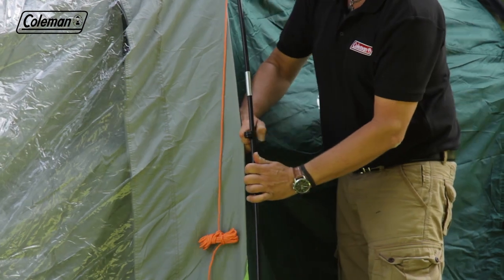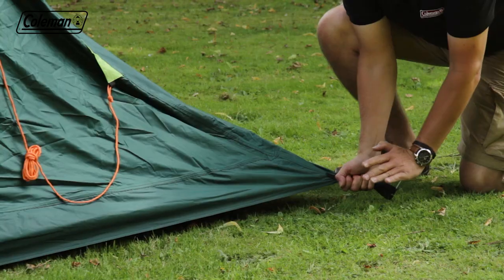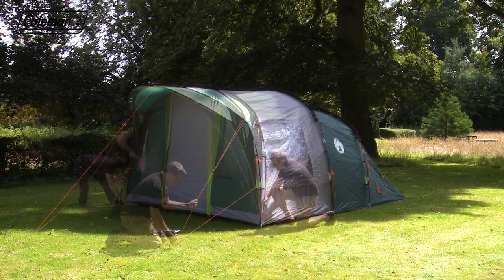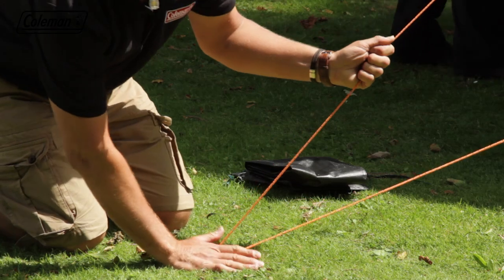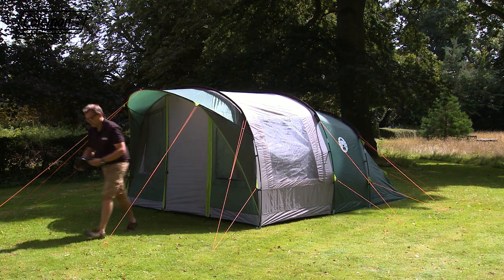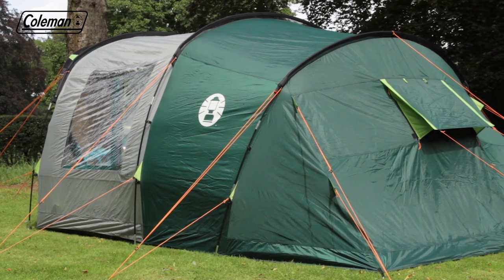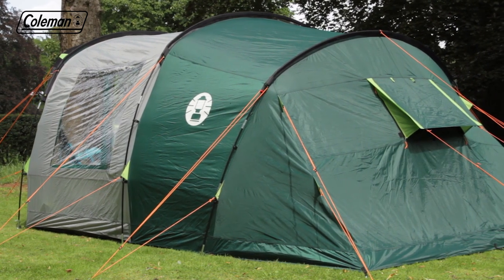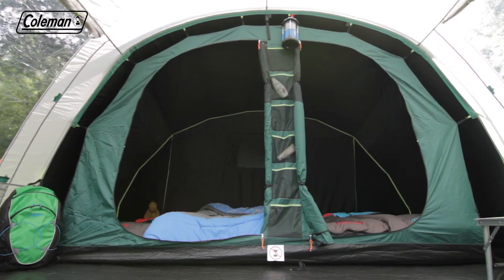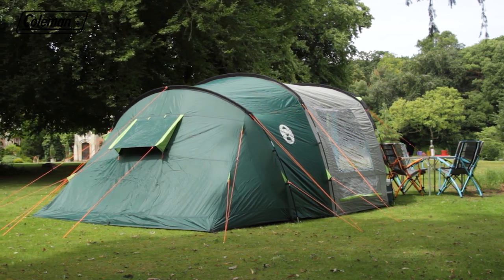Clip the flysheet to the poles. Ensure that the tent doors are closed. Tension and peg down the tent, starting at the back and working to the front. Peg out the remaining adjustable and reflective guylines, following the lines of the poles for correct positioning and pegging at 45 degrees for extra wind resistance. The blackout bedrooms will already be pre-attached inside the tent. The Rocky Mountain 5+, for family camping comfort and convenience.